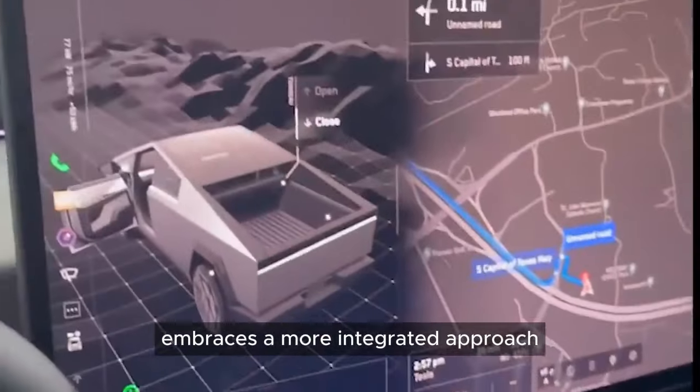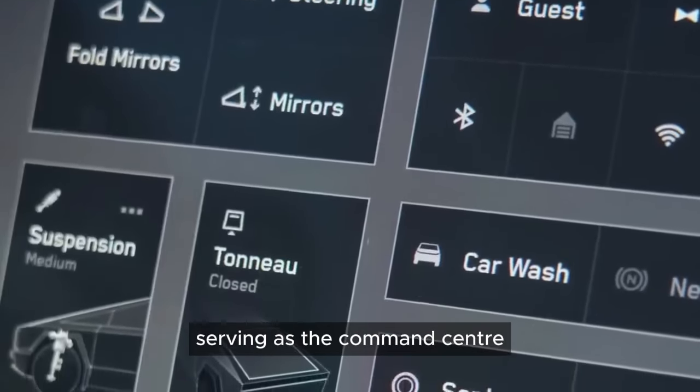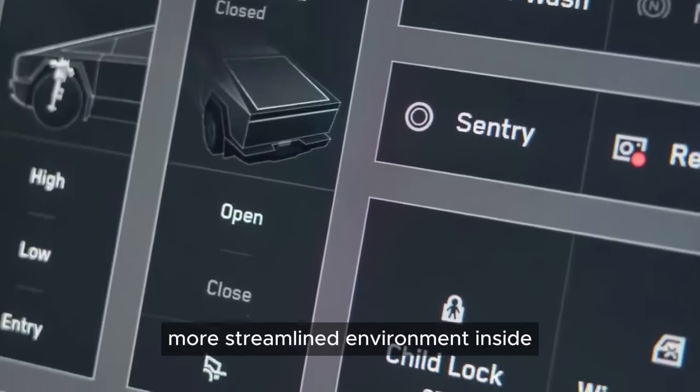embraces a more integrated approach, with a large central touchscreen serving as the command center, reducing physical buttons and dials to create a cleaner, more streamlined environment.